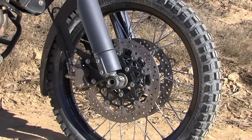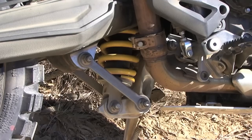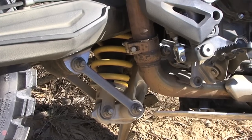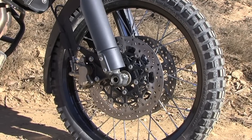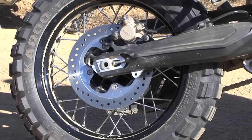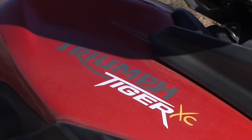Up front is a Showa 45mm upside-down fork providing 220mm of travel, and at the rear a Showa monoshock with adjustable preload and rebound dampening with 215mm of travel. The Tiger has twin 308mm floating discs with Nissan calipers up front and a single 250mm disc at the rear. The fuel tank has a capacity of 19 litres and a wet weight of 215kg.